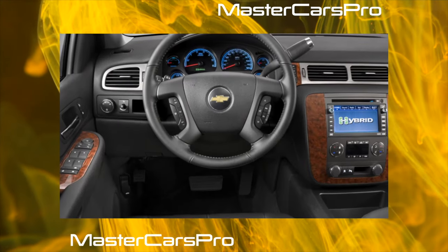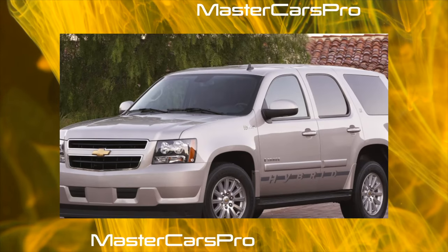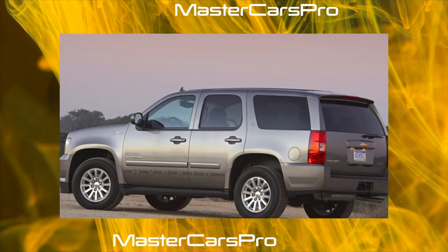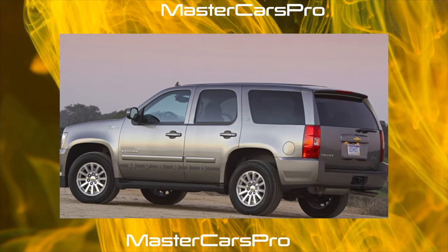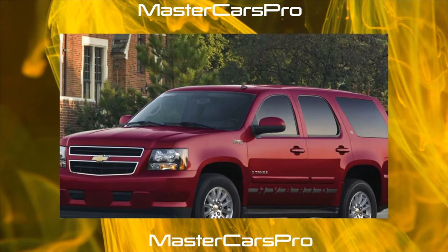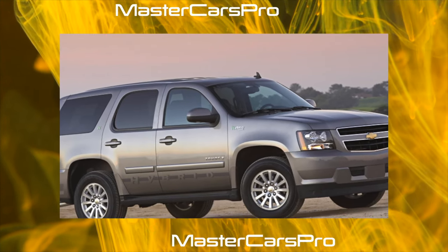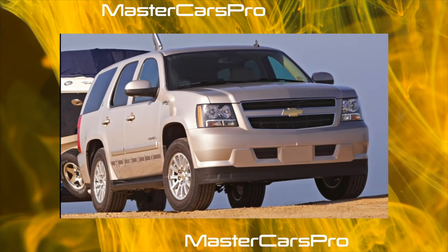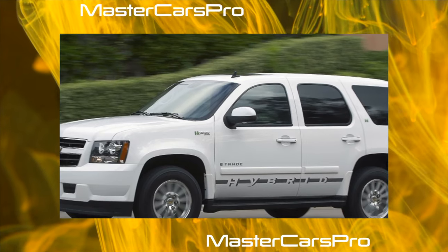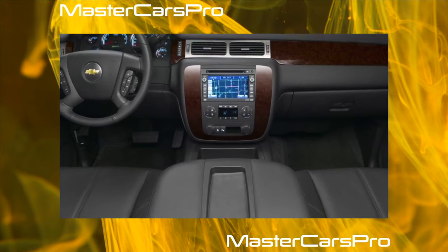The updated OnStar 8.2 generation system was installed on Yukon Denali vehicles, and the Yukon Denali Hybrid was born, bringing a new level of comfort to this type of vehicle. The 2011 model year saw new body colors and a special trailer brake controller added to the towing package. Hybrid vehicles received the new ninth-generation OnStar system and new rear-seat headrests. On cars of the 2012 model year, a new multimedia and navigation system was installed. The stability control system could now steer the trailer and help when starting uphill, and the blind-spot monitoring system became standard on all Yukon Denali.